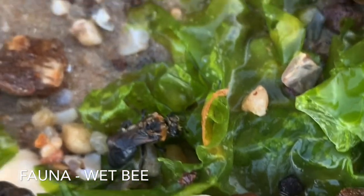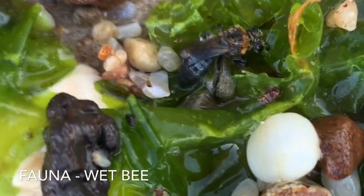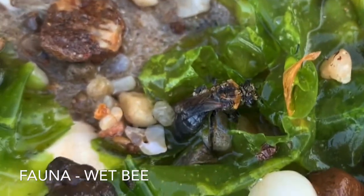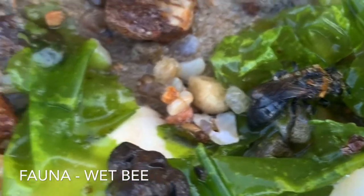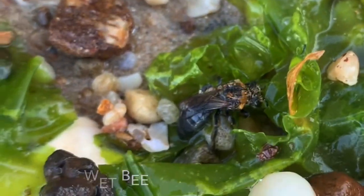Got a bee that got stranded in the tide line. A little wet but I think he's going to make it. No lifeguards on duty, so that's what happens.